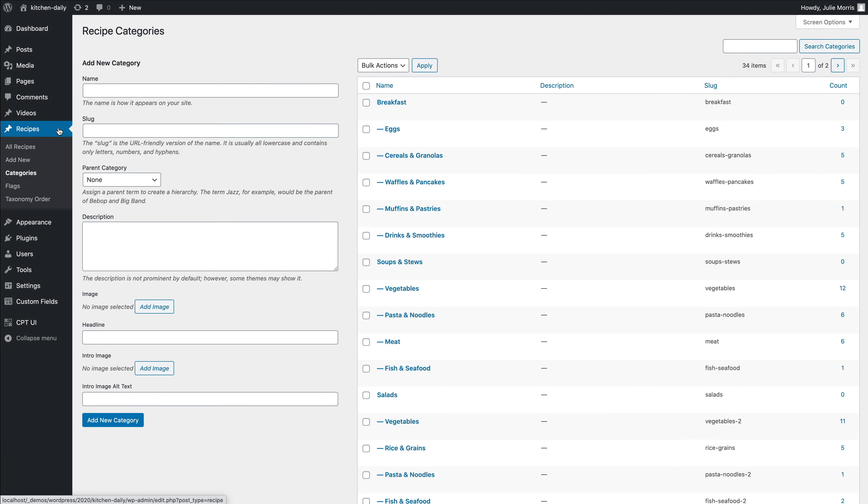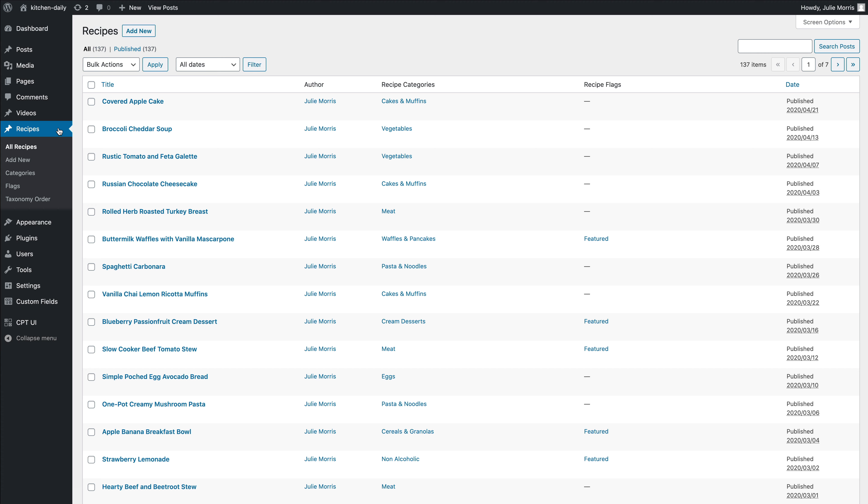Recipes are organized in a two-level category hierarchy. The main categories sort the recipes into different meals, while the subcategories further divide them by food types. Recipe categories have four custom fields used in a hero section and to tease them on other pages. All together, there are over 130 recipes.